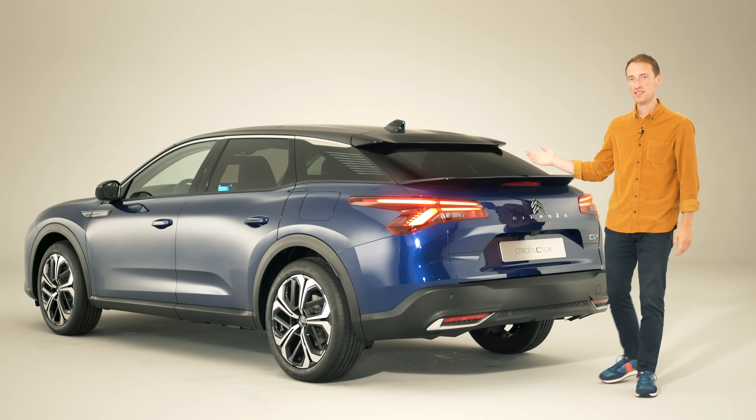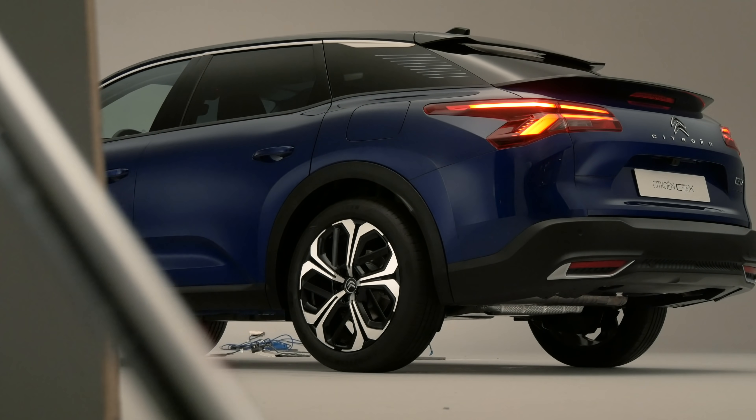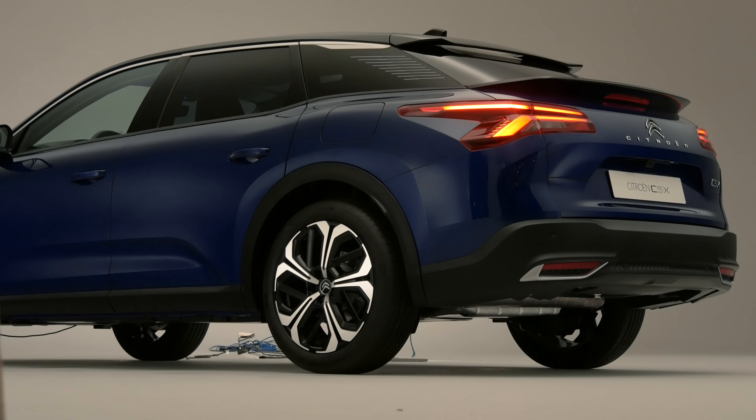But what do you think? Are you impressed with the C5X? Would you rather Citroën had done something a little bit different with it? And what other rivals do you think this car is going to be up against? Tell us in the comments below.